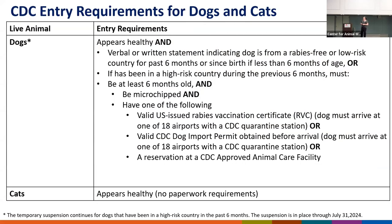CDC regulates dogs and cats. Our entry requirements for cats are pretty minimal — we require cats to appear healthy on arrival, and if they don't, we can place them on a CDC hold and have a veterinarian evaluate their health status. Our entry requirements for dogs depend on whether the dog is coming from a rabies-free country or a high-risk rabies country. Dogs from a rabies-free country just have to be healthy on arrival — we recommend rabies vaccination but don't require it.